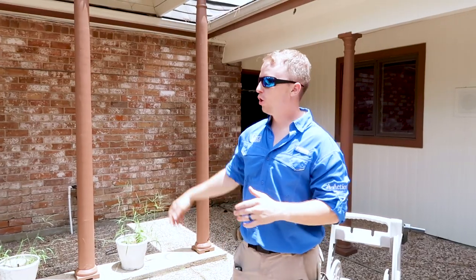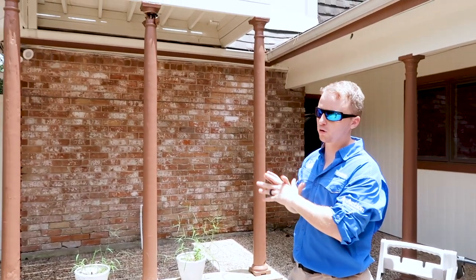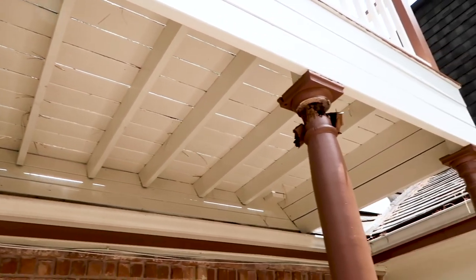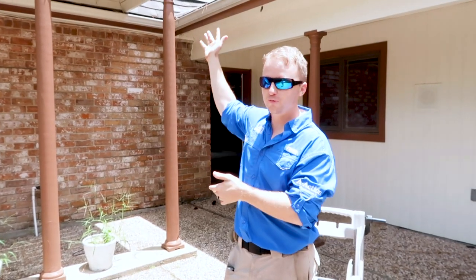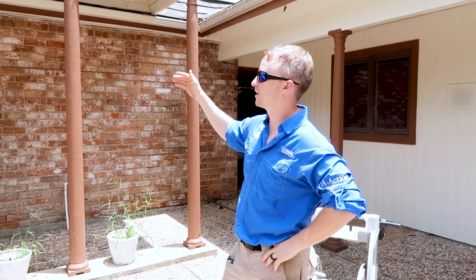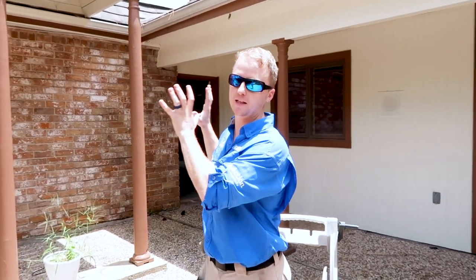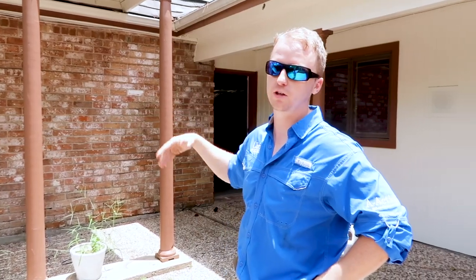The first thing here — easy spot — you can see the porch supports are completely gone and rotted through. I would not recommend using this. I did use it to get on the roof because it's the only access point, but do as I say, not as I do. This is definitely a safety issue the buyers are going to want to take care of or negotiate before moving into this property.